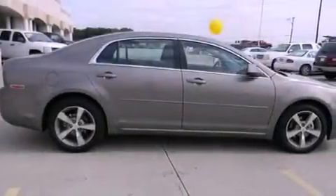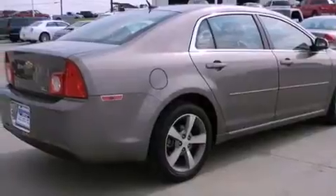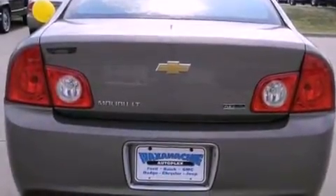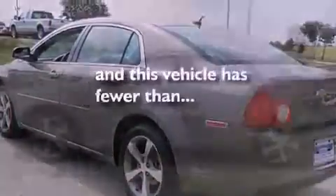Features include a navigation system, alloy wheels, a low tire pressure indicator, traction control and stability control systems, an anti-lock braking system, side impact airbags, air conditioning, cruise control, full power accessories, and this vehicle has less than 40,000 miles.